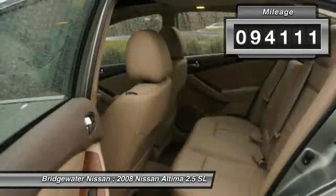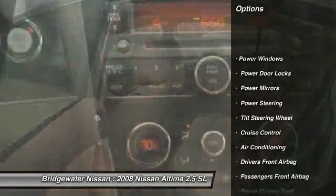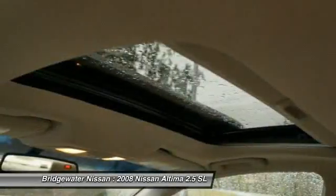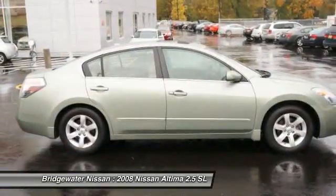Here are some of this vehicle's great options: power driver seat, CD changer, heated seats, Bose sound system, four-wheel ABS, dual airbags, alloy wheels, driver airbag, power steering, and auto express down window.